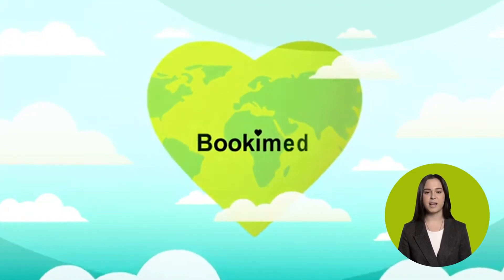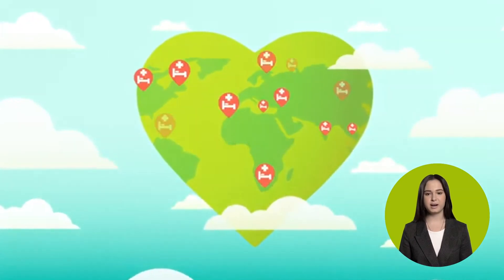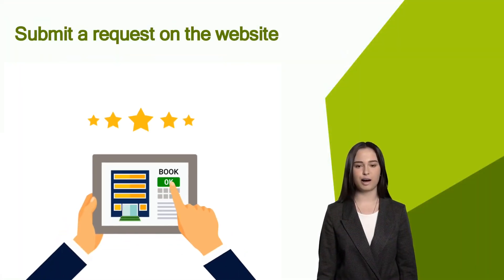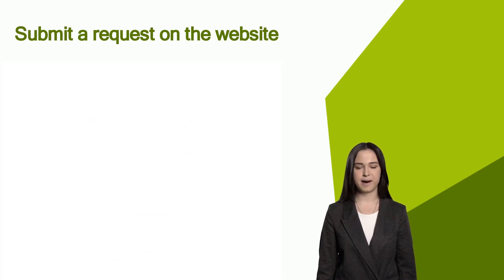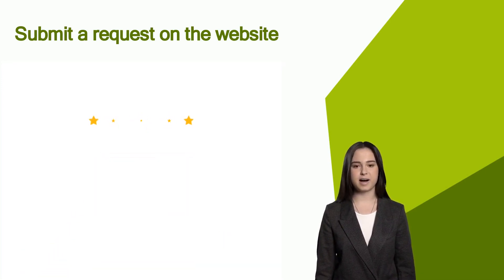We have been working since 2014 and during this period we have gained invaluable experience in solving medical issues of any complexity. Submit a request on the BukiMed website for free assistance and medical trip arrangement. A medical coordinator will study your case and contact you shortly.